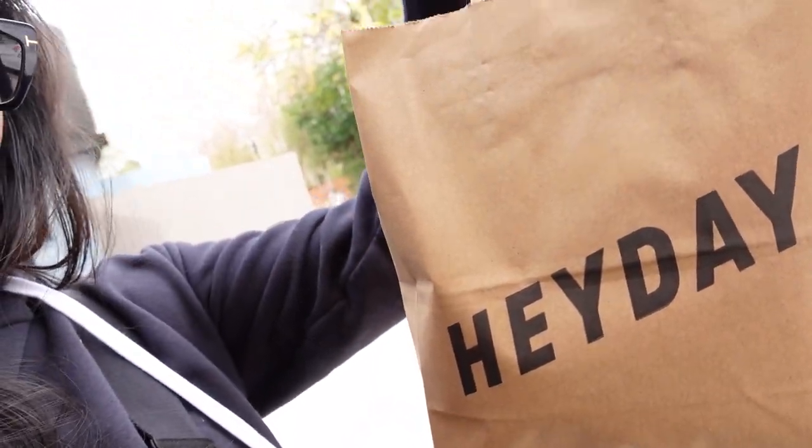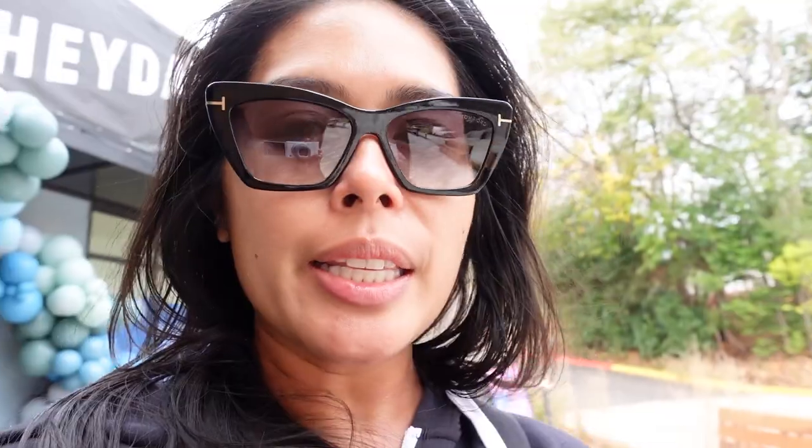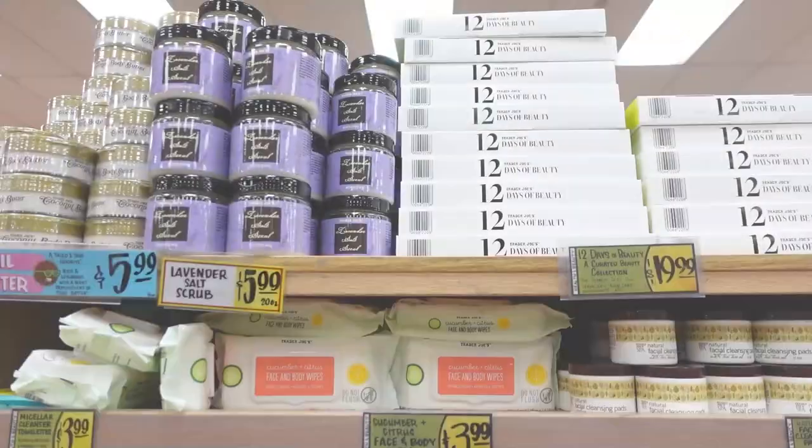Hey guys, I just finished getting my facial. My skin is glowing right now. I got a couple products and they gave me a little goodie bag. I got some cookies for the boys. This is my first time in this shopping center. There's a Trader Joe's and I'm really excited, so I'm going to hop on over there and get some groceries. Let's go to Trader Joe's!